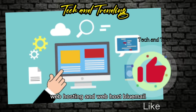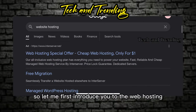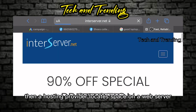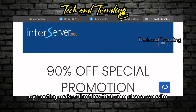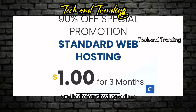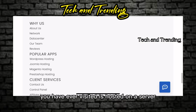Let me first introduce you to web hosting. When a hosting provider allocates space on a web server for a website to store its files, they are hosting a website. Web hosting makes the files that comprise a website — code, images, etc. — available for viewing online. Every website you have ever visited is hosted on a server.